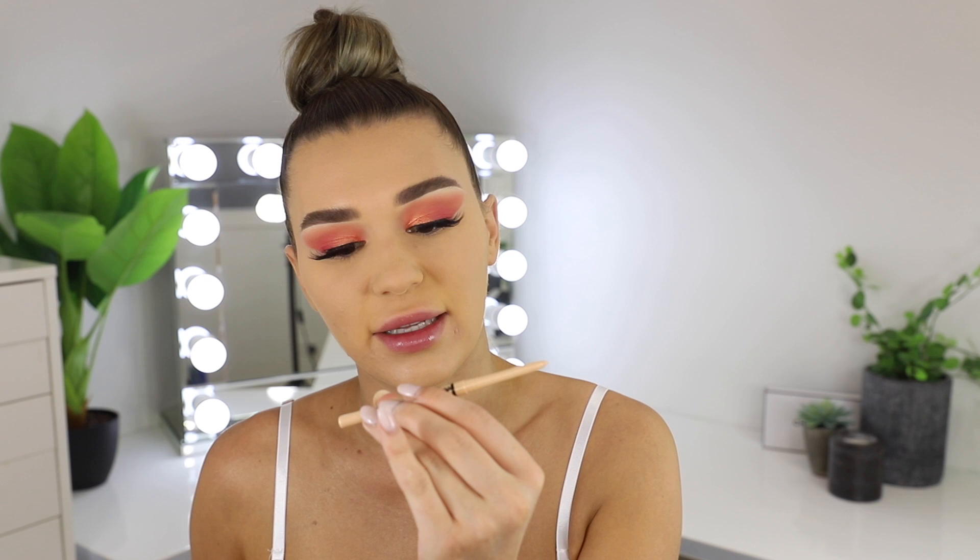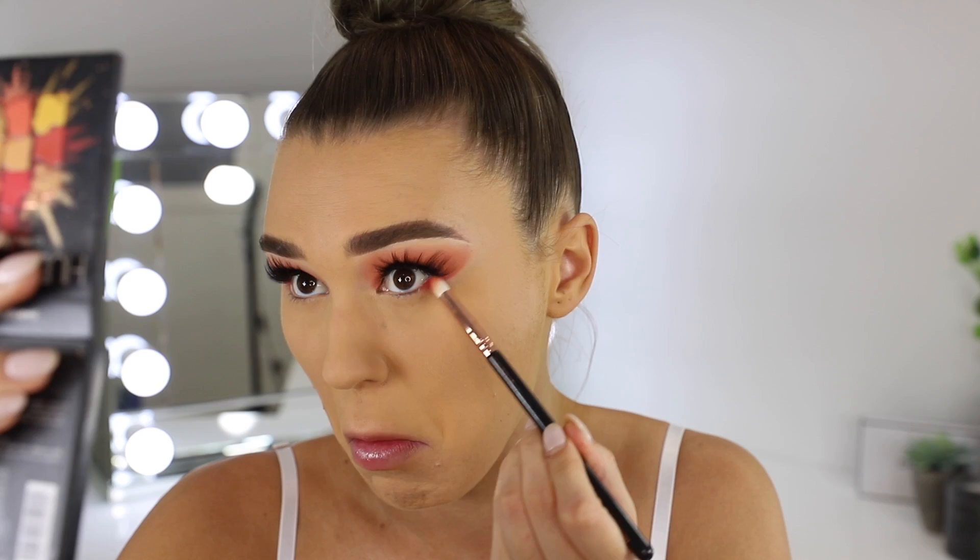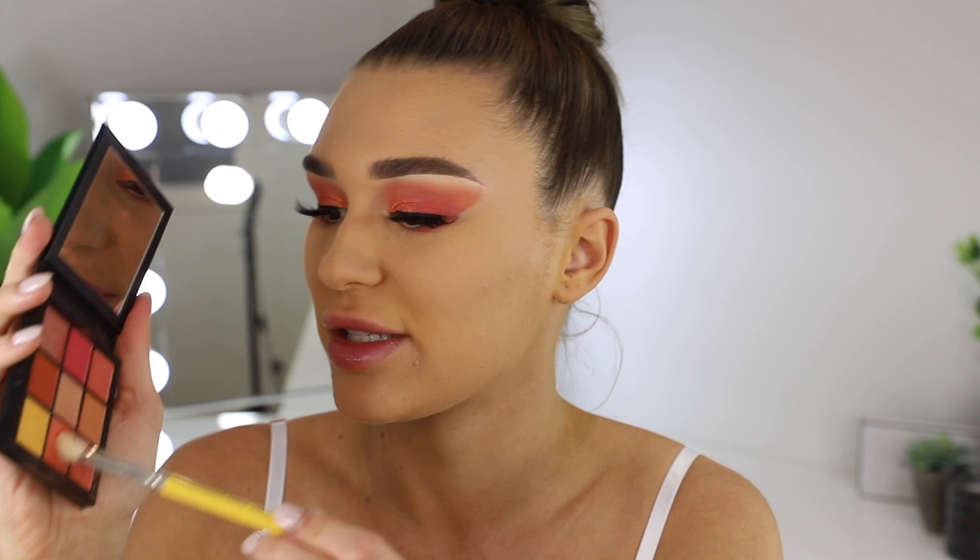Now let's move on to the lower lash line. I'm going to take the Kat Von D Everlasting lip liner — wait, what? I'm not using that as a lip liner, you goose! I'm going to start by taking a dark pink all the way from the outer corner to about the middle, then going in with the coral shade underneath the pink just to blend it out a little bit, and taking it into the inner corner as well.